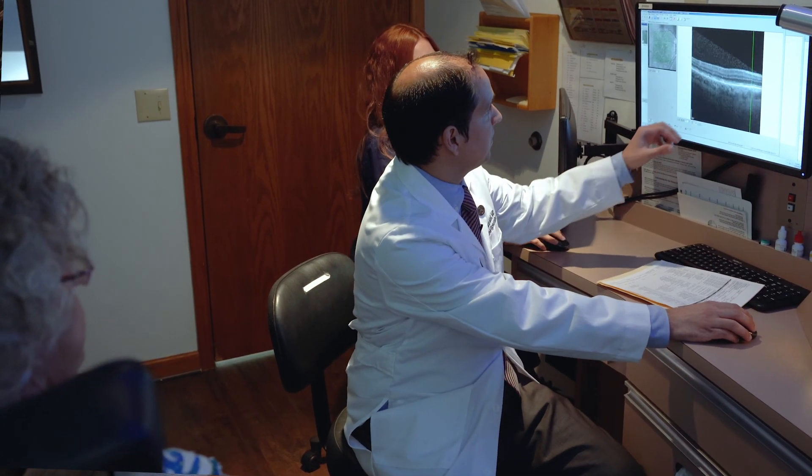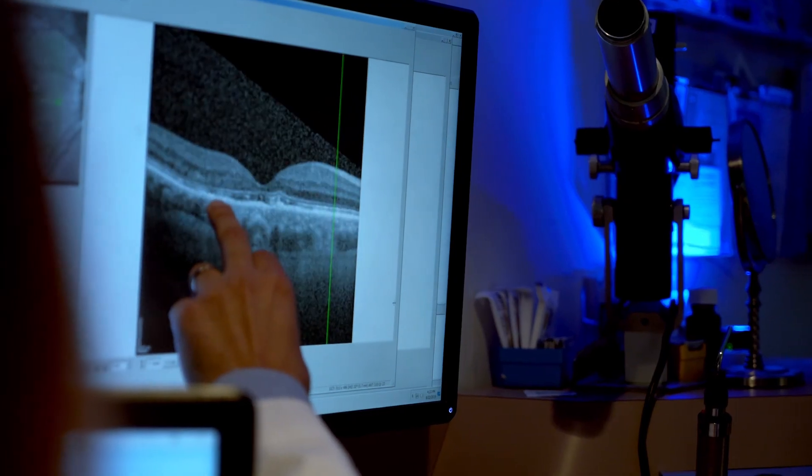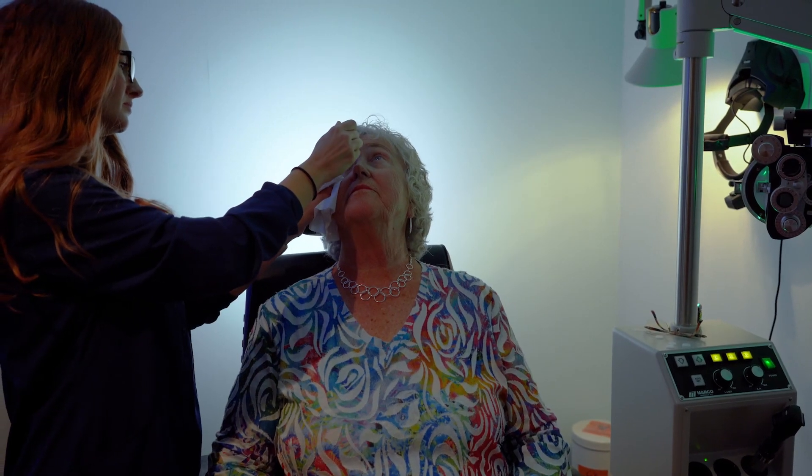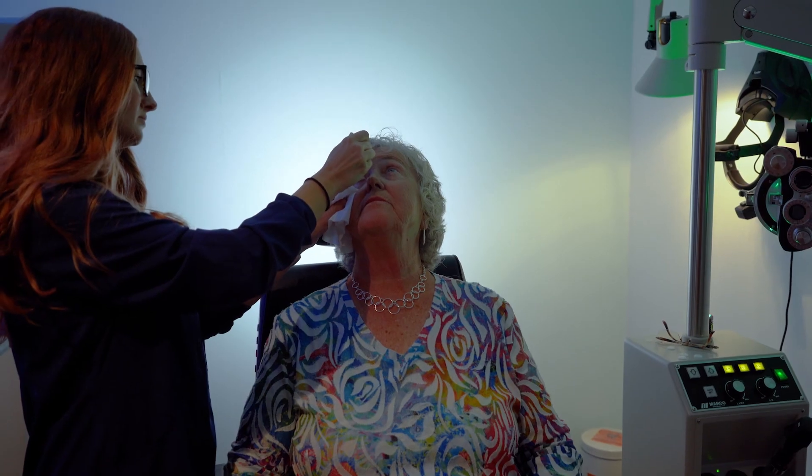Nita is just the model patient. Even though she has advanced AMD, she's been able to maintain excellent vision throughout the four and a half years I've treated her — no fluid or bleeding from wet AMD, so it's inactive. We truly are blessed to live in a time when we have great treatments that help preserve and improve patients' vision. We have a special class of medications called anti-VEGF injections that have been revolutionary in saving patients' vision with wet AMD, and Nita is receiving one of those and doing extremely well.